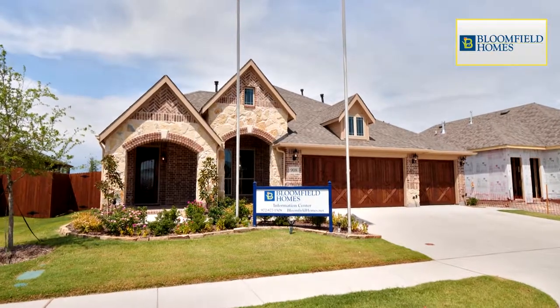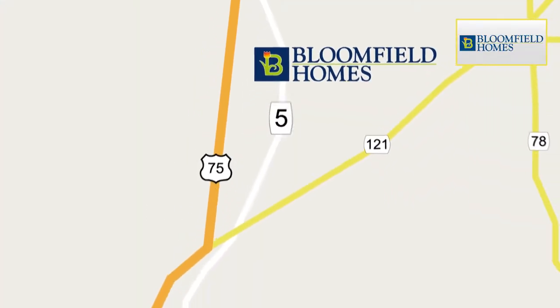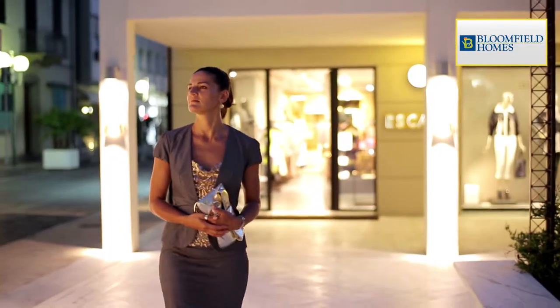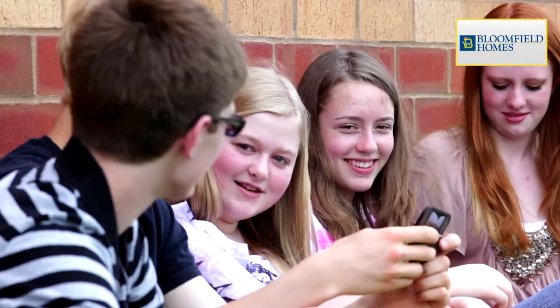Enjoy all the perks of a small town with Bloomfield Homes at West Crossing in Anna, Texas. Highways 75, 5, 121, and 380 allow easy access to downtown McKinney, Stonebriar Center, and Allen Premium Outlets. Immediately outside the community is Slater Creek Park, Anna High School, and Middle School.